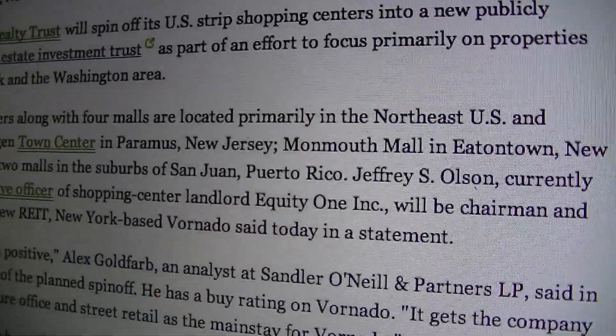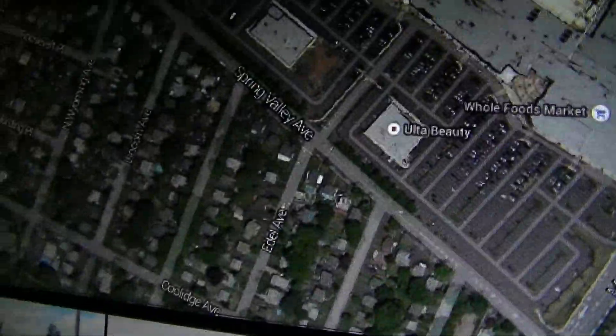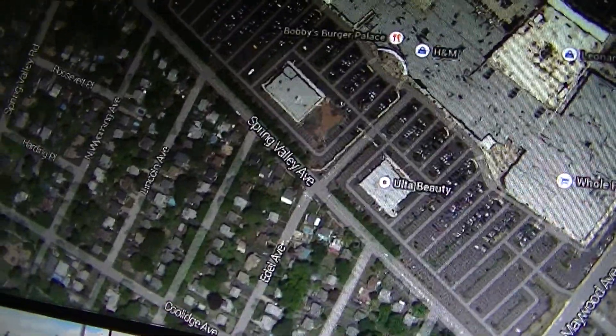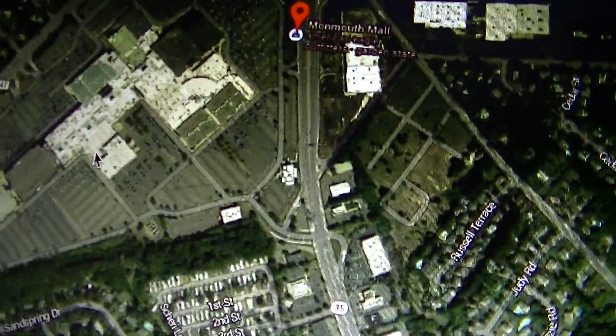There is another mall, too — the Monmouth Mall. Let me show you the Monmouth Mall. Monmouth Mall is very close to the shore. Here's Boscov's, there's the parking deck, Lord & Taylor, Macy's, Food Court, AMC. This is another one of those properties that are also going to become a Real Estate Investment Trust.